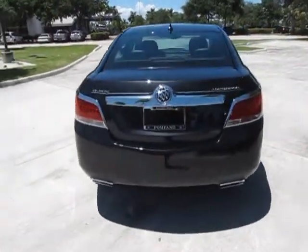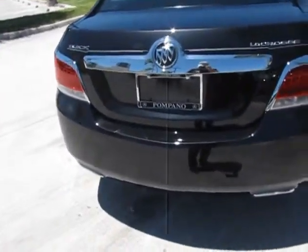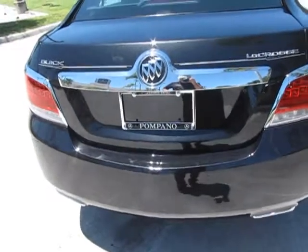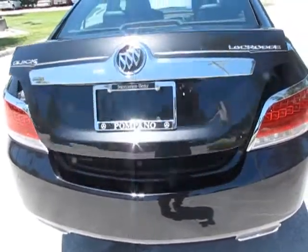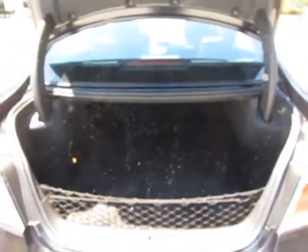Now, let's take a quick look at the trunk room here and see how this is going to work for you. It's an automatic trunk — automatic opener. As you can see, there is quite a bit of room inside for all of your luggage, or if you're going to play golf, you will be able to fit your golf clubs with ease. We'll close this down.